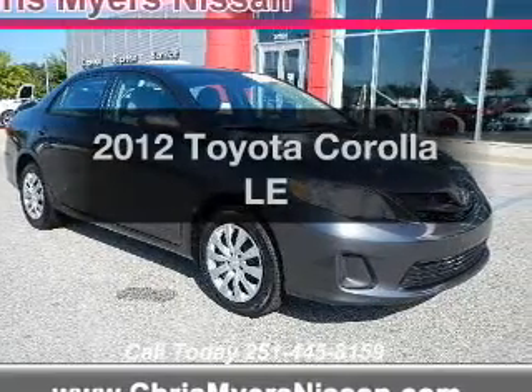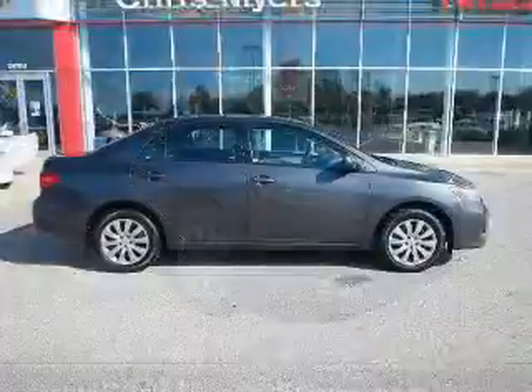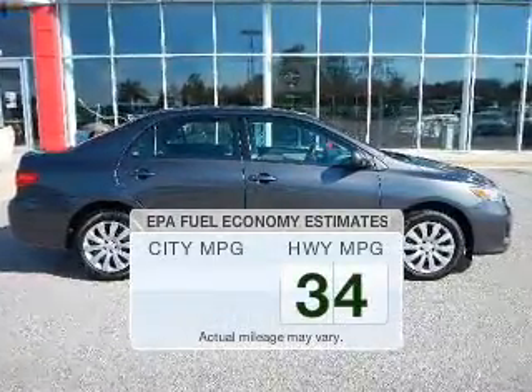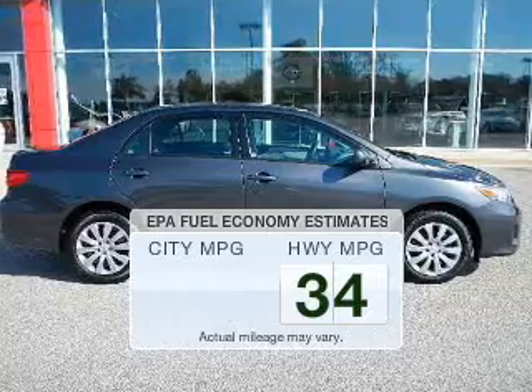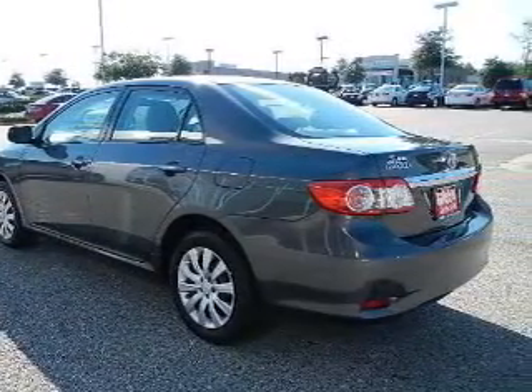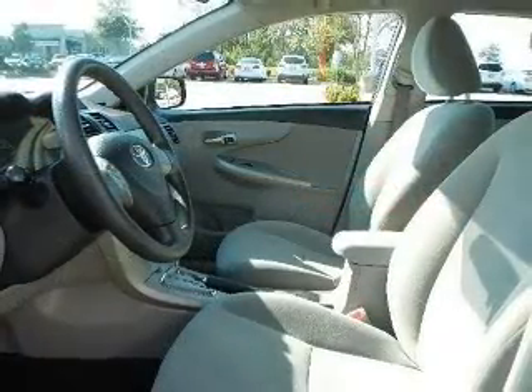Imagine yourself in this 2012 Toyota Corolla. Find everything you wanted to ride under one roof with this vehicle. Run all over town and back home again without worrying about filling up when driving this fuel-efficient ride. The powertrain includes front-wheel drive with an efficient four-cylinder engine connected to a smooth-shifting automatic transmission.